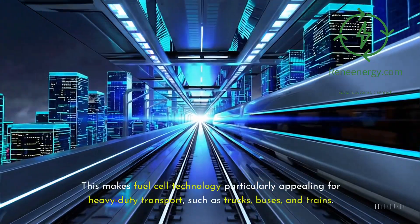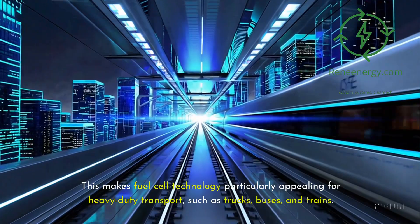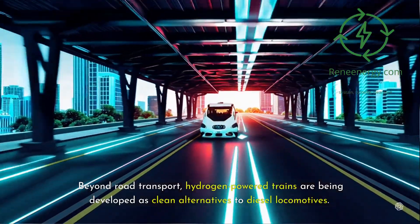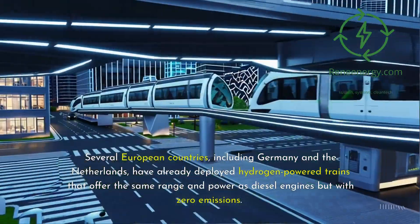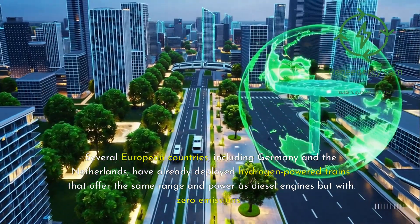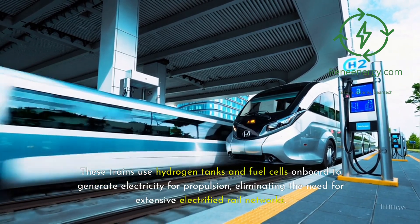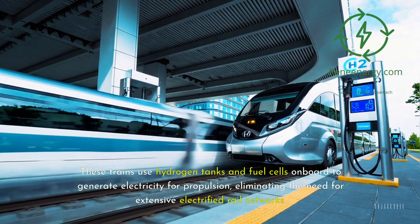This makes fuel cell technology particularly appealing for heavy-duty transport, such as trucks, buses, and trains. Beyond road transport, hydrogen-powered trains are being developed as clean alternatives to diesel locomotives. Several European countries, including Germany and the Netherlands, have already deployed hydrogen-powered trains that offer the same range and power as diesel engines but with zero emissions. These trains use hydrogen tanks and fuel cells onboard to generate electricity for propulsion, eliminating the need for extensive electrified rail networks.